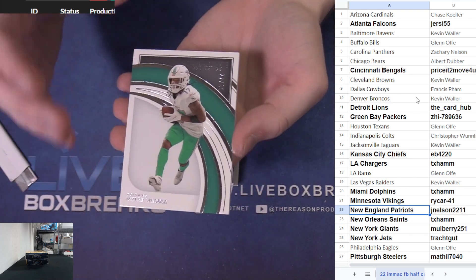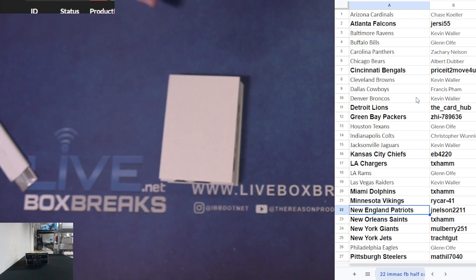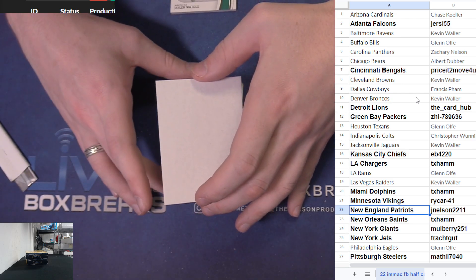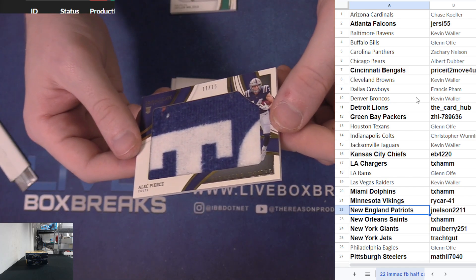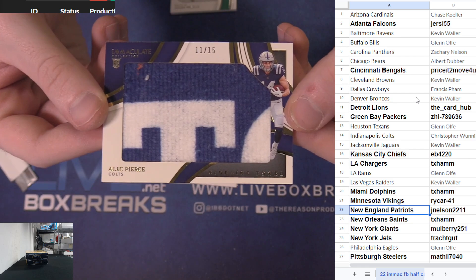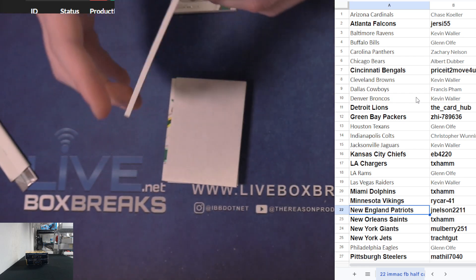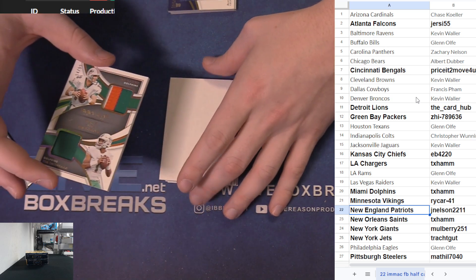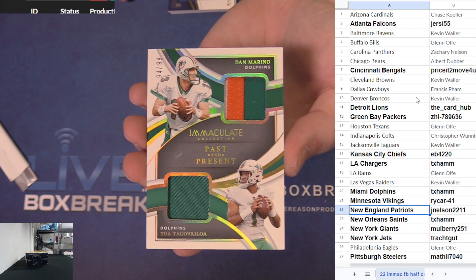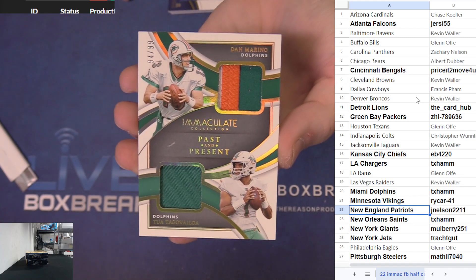First hit - Jaylen Waddle 77 and 99 for Miami, going to Texaham. Crazy Jumbos like a sweater patch, Alec Pierce with the sideline towels - little towel piece numbered 11 to 15 for the Colts, C1 nice. Little dual patch of Damarino, 99, sitting there for Miami - Jason.